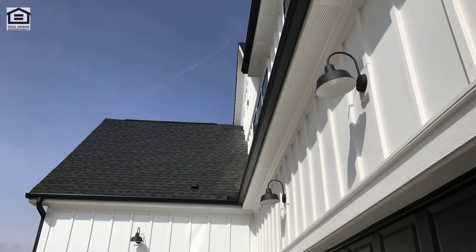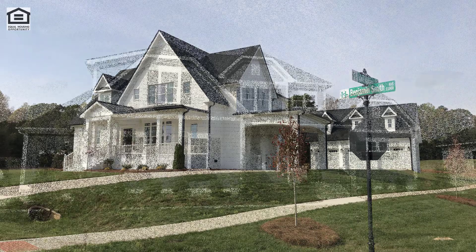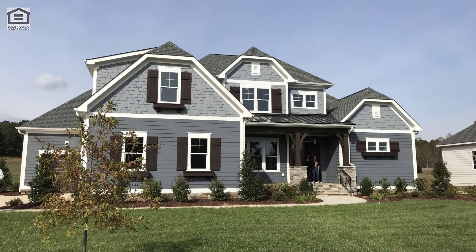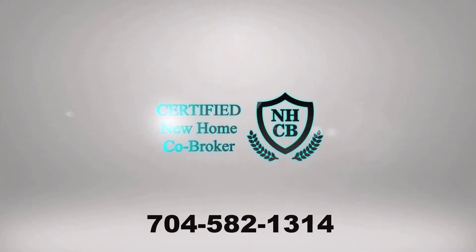Pick a plan from popular custom home designs such as Craftsman, Modern Farmhouse, and Timeless Traditional, and customize it to your taste. It's a great time to get in early at Hollins Grove. I'm here to help you as your free buyer's agent — give me a call at 704-582-1314 for a private showing.